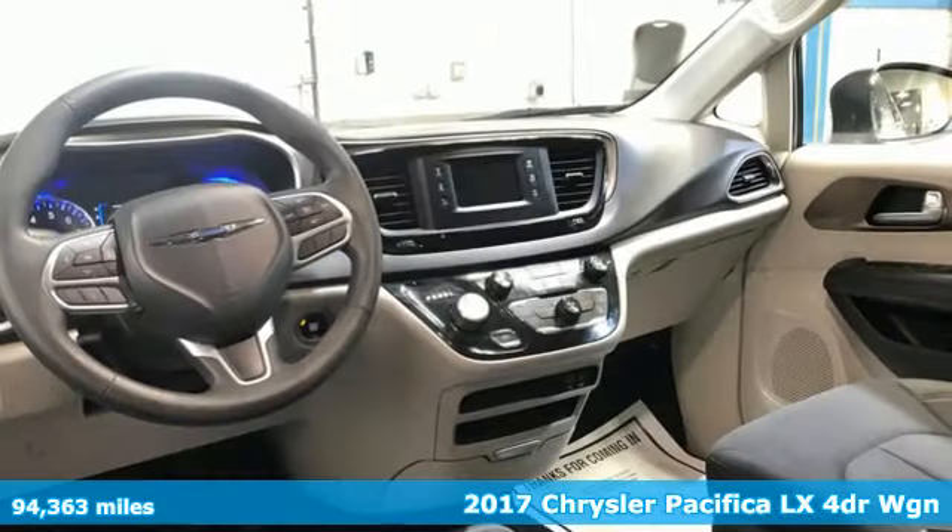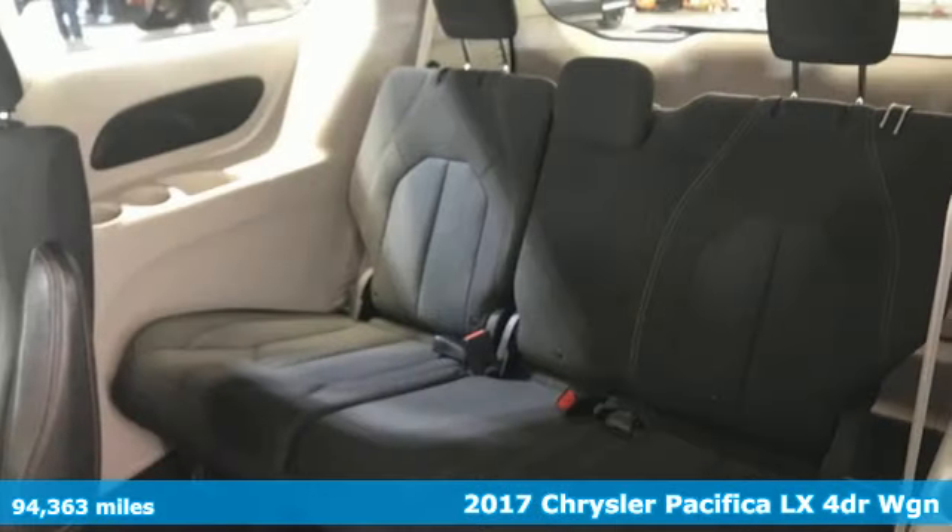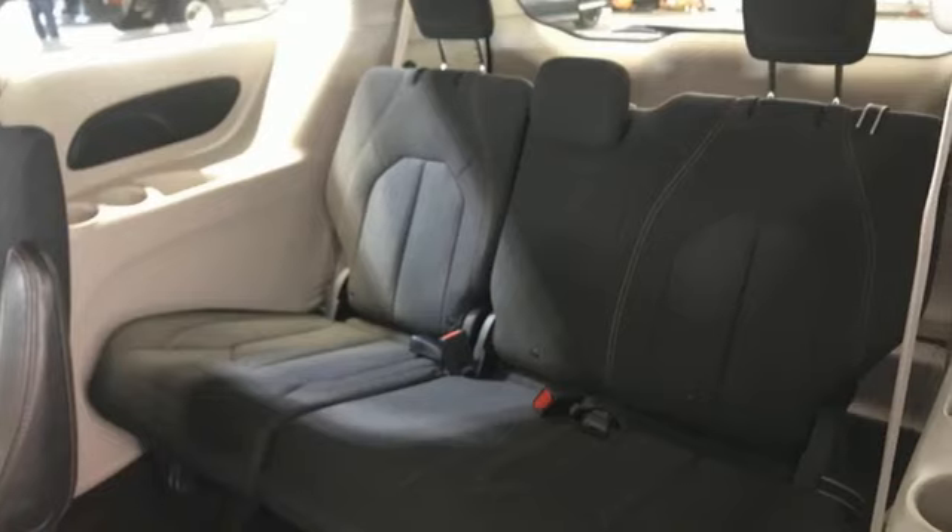Here's a 2017 Chrysler Pacifica. The purposefully planned, kid-friendly Pacifica thought of everything so you don't have to. It's equipped for all your driving needs and wants.